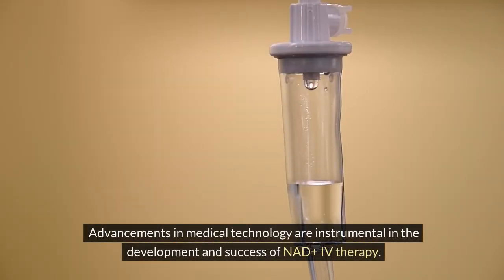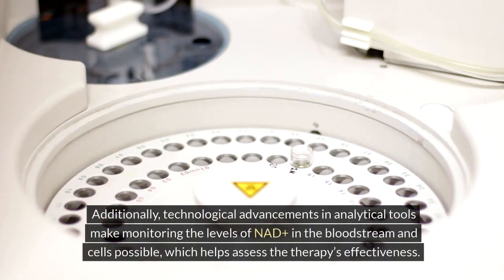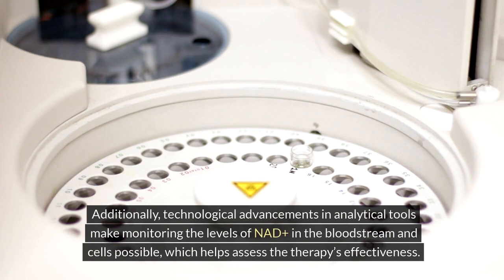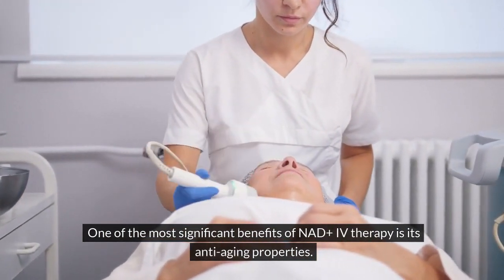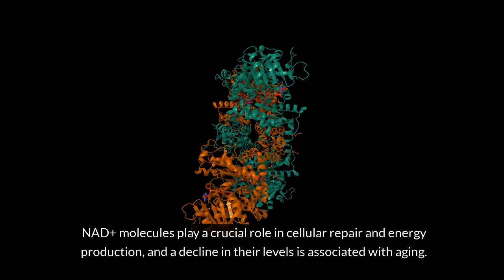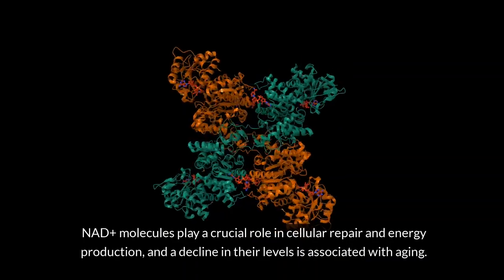Advancements in medical technology are instrumental in the development and success of NADH IV therapy. Additionally, technological advancements in analytical tools make monitoring the levels of NADH in the bloodstream and cells possible, which helps assess the therapy's effectiveness. One of the most significant benefits of NADH IV therapy is its anti-aging properties, as NADH molecules play a crucial role in cellular repair and energy production, and a decline in their levels is associated with aging.